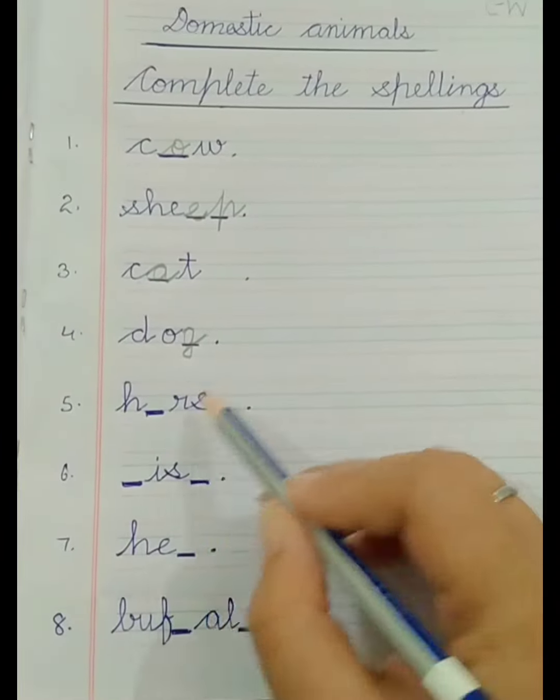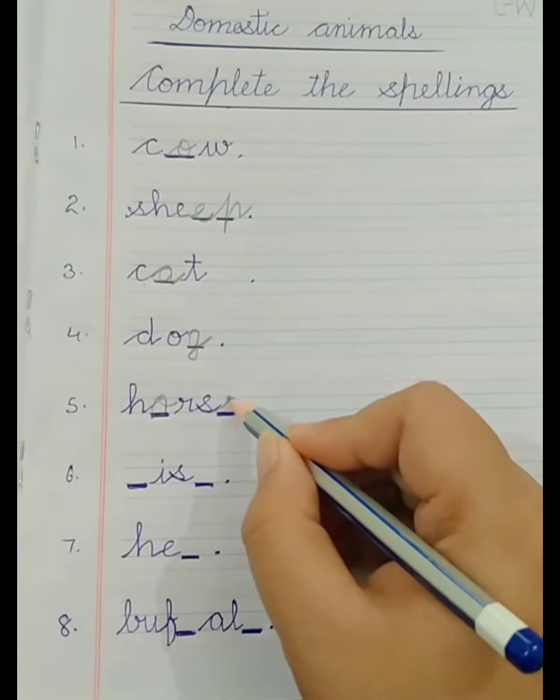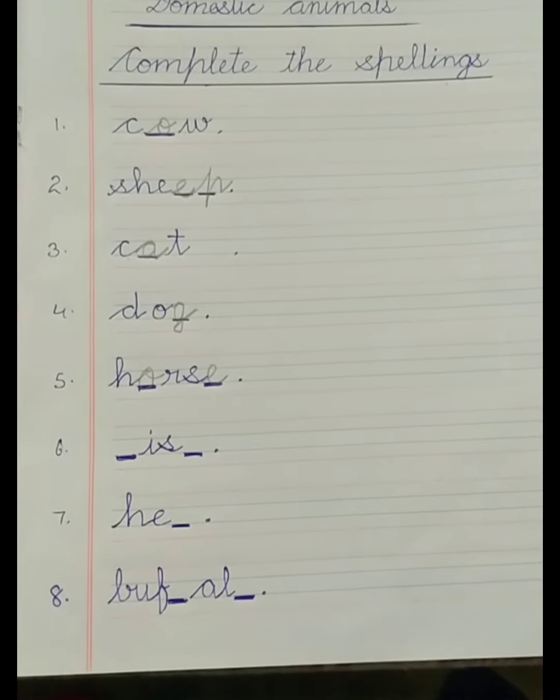Number 5. H-O-R-S-E — Horse. We use the horse for riding.